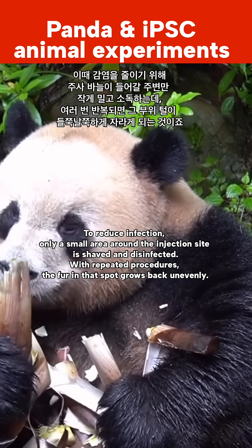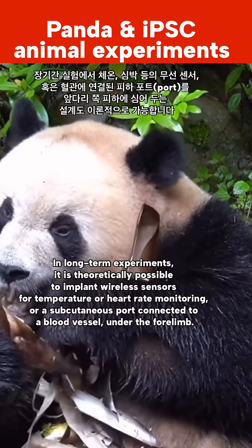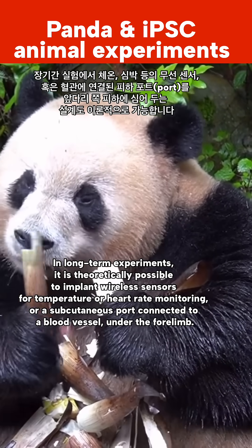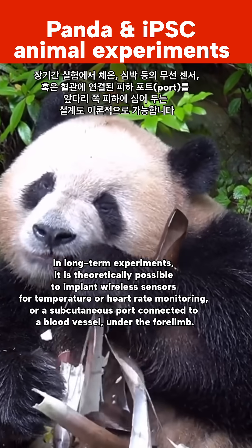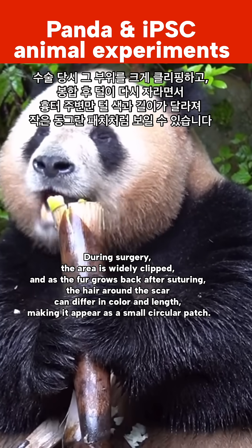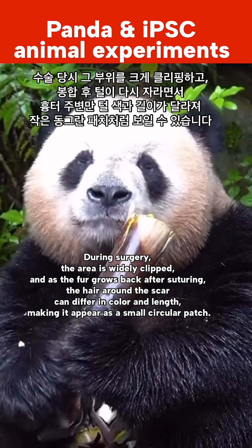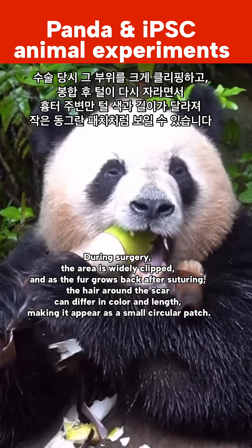With repeated procedures, the fur at the spot grows back unevenly. In long-term experiments, it is theoretically possible to implant wireless sensors for temperature or heart rate monitoring, or subcutaneous ports connected to a blood vessel, under the forelimb fur. During surgery, the area is widely clipped, and as fur grows back after suturing, the hair around the scar can differ in color and length, making it appear as a small circular patch.